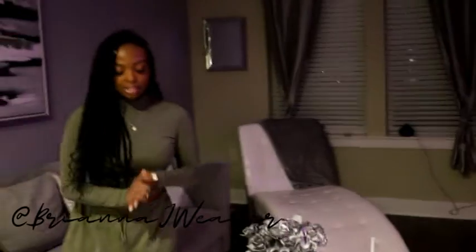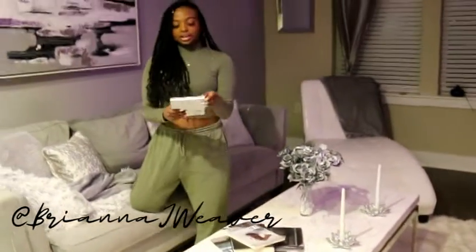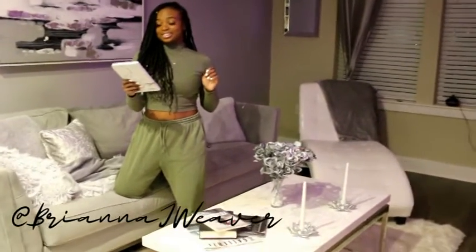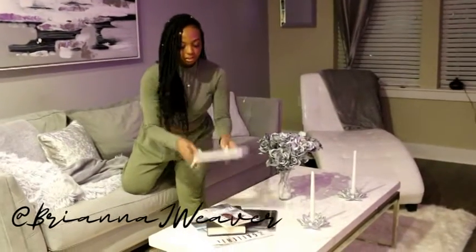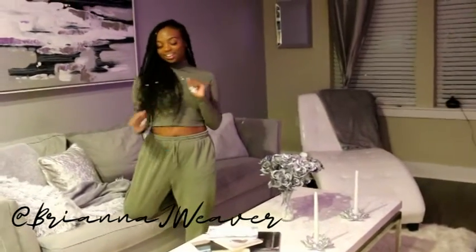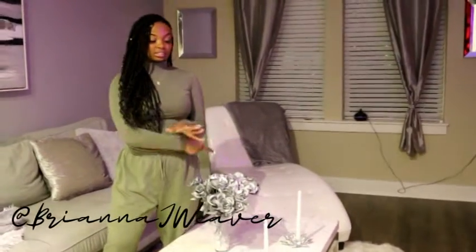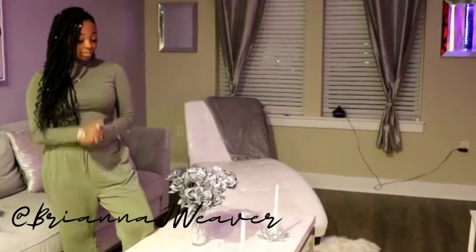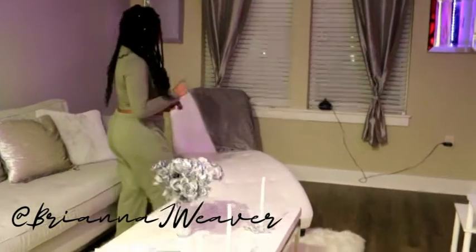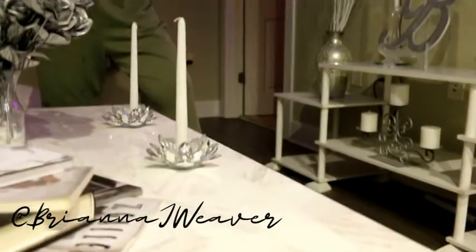On top of the coffee table I have an old Omar Epps book and a little notebook that says 'But seek first his kingdom and his righteousness and all these things will be given to you as well' — Matthew 6:33. Staying consistent with the gray and white color scheme, these flowers are a DIY: I got them from Dollar Tree and spray painted them gray. The base and pebbles are also from Dollar Tree.